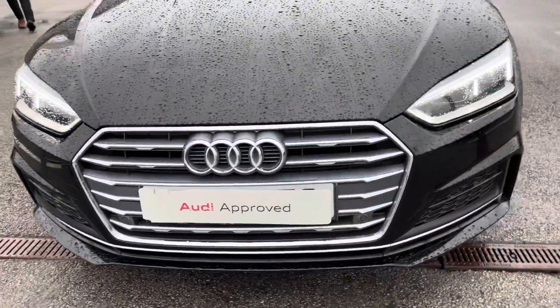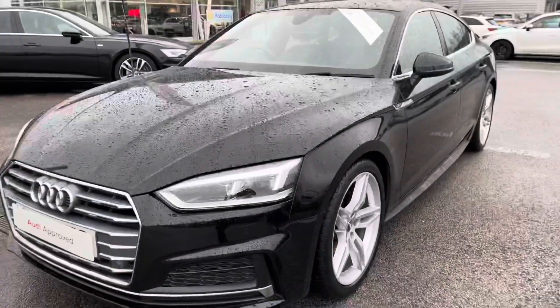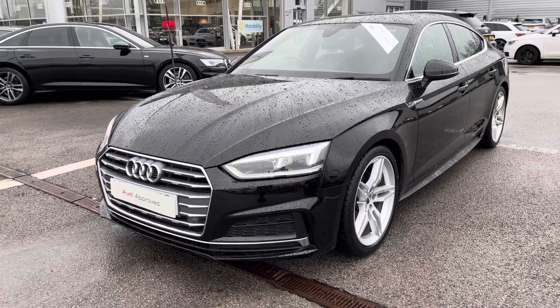Starting off at the front of the car, it comes with the LED headlights with the LED rear lights and dynamic rear indicators, which just ensures that you'll have absolute maximum visibility on every single journey no matter what the weather.